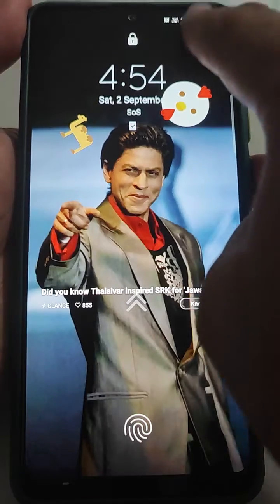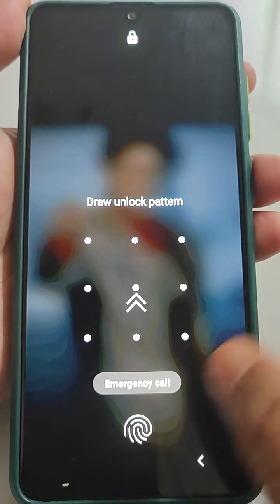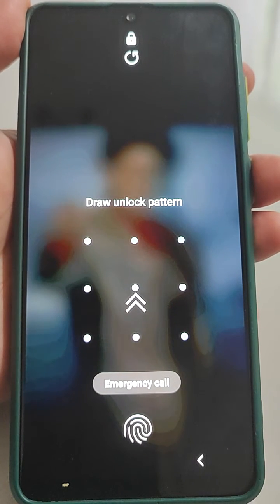Now we will lock it and see what happens. Scroll down, and it is asking for the pattern — nobody will be able to turn off the mobile data if that setting is on. So it is very important that you do this setting on your mobile. If you like the video, please consider subscribing to this channel. Thank you very much.